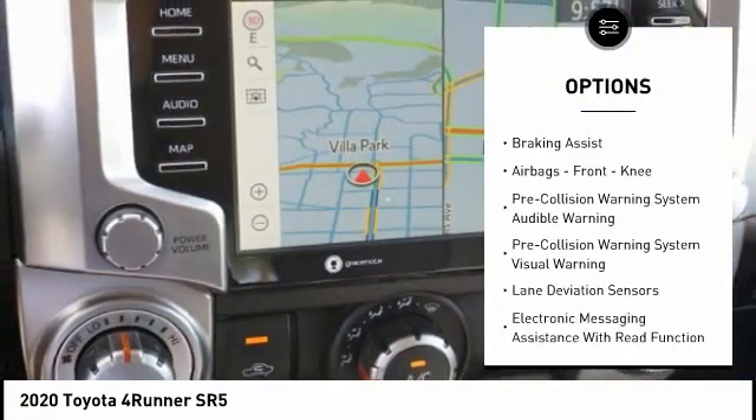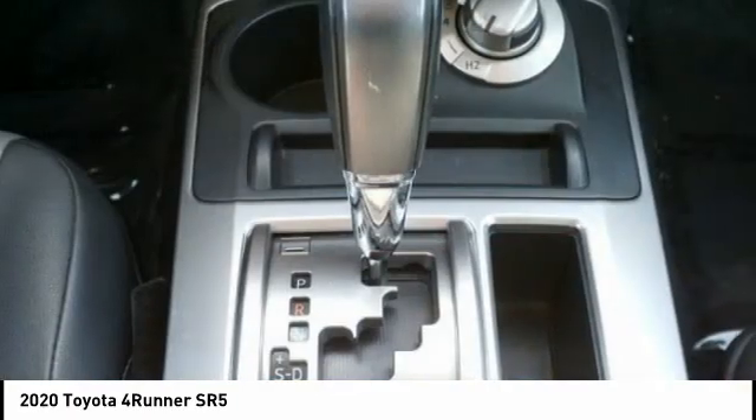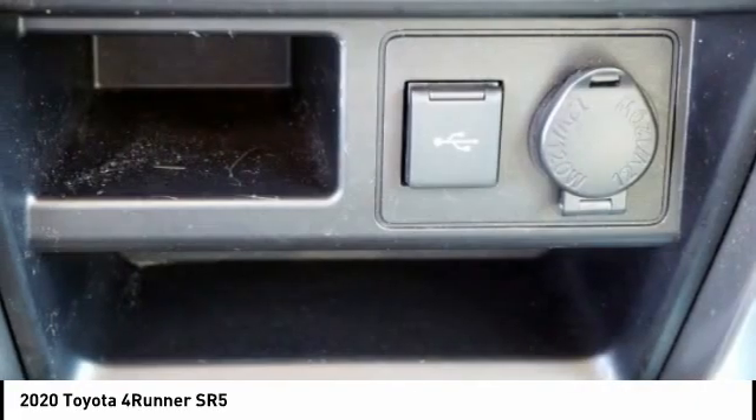Front suspension types include Strut and Double Wishbones. Additional features include Daytime Running Lights, Power Brakes, Braking Assist, Airbags, and Front Knee airbags.